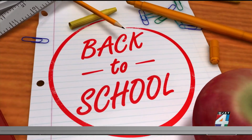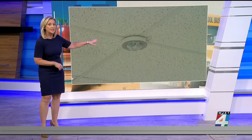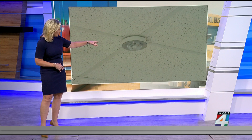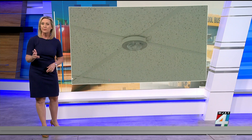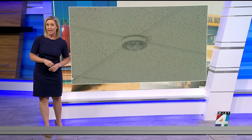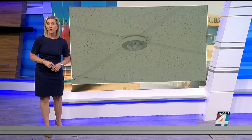When Duval County students return to class on the 14th, they may notice new sensors installed in the ceiling all around their school, inside and out. They kind of look like a smoke detector, but they're not. They're actually part of a new security system that allows any teacher or staff member to alert police immediately should there be an emergency on campus. We are the first television station to see how this new tech works.